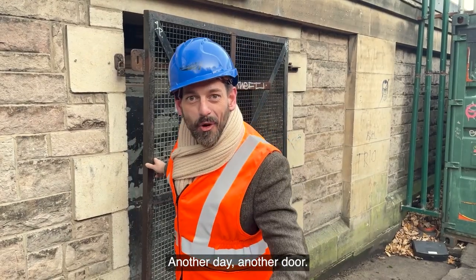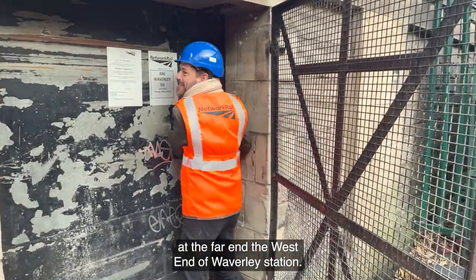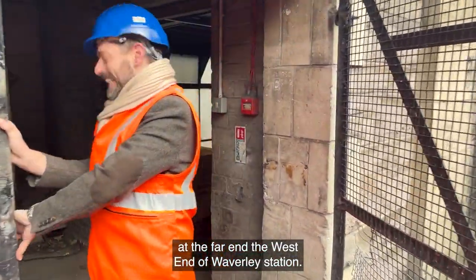Another day, another door. We're in Edinburgh today and we're at the far end, the west end of Waverley Station.